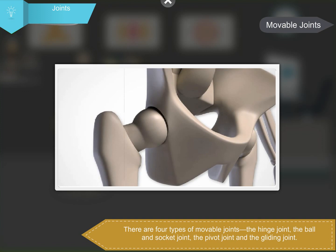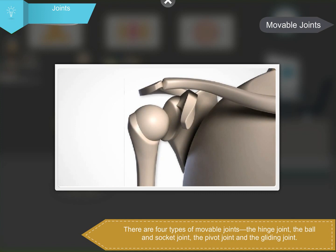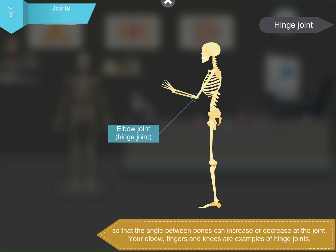The four types are: the hinge joint, the ball and socket joint, the pivot joint, and the gliding joint. A hinge joint can open and close like the hinge of a door. Movement is limited in only one direction so that the angle between bones can increase or decrease at the joint. Your elbow, fingers, and knees are examples of hinge joints.